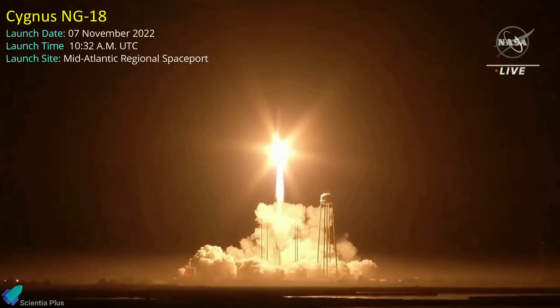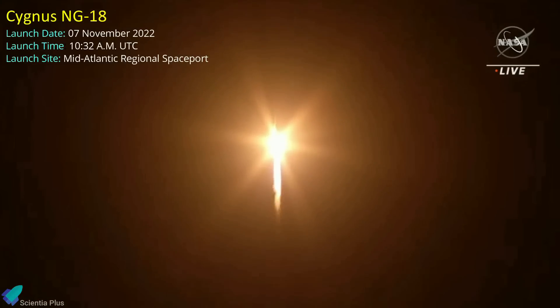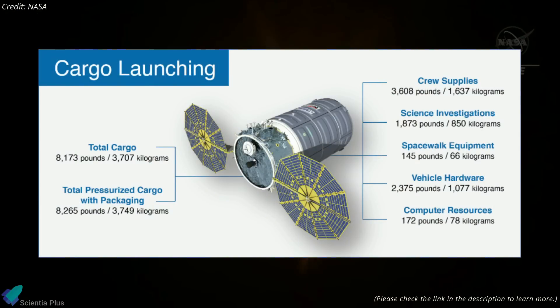The mission, designated NG-18, marked the 18th Cygnus supply ship to the space station since 2013. The cargo ship carried more than 3,700 kilograms of science experiments, food, and other supplies for the space station crew. The flight was its heaviest cargo delivery yet.